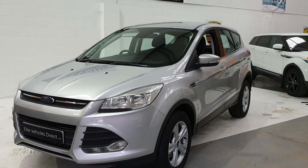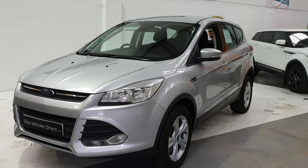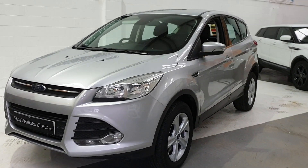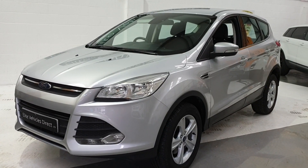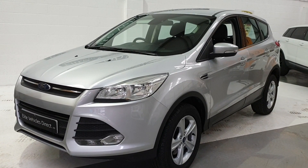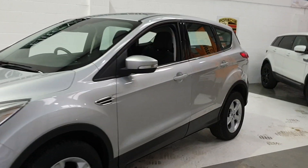Hi, welcome to Elite Vehicles Direct Limited. My name's Carl, I'm the owner of Elite Vehicles Direct. Just showing you around my new arrival, which is this very, very nice Ford Cougar 2.0-litre diesel ZTEC. It's one owner from new, full service history, done 42,000 miles. It's a 66 plate.